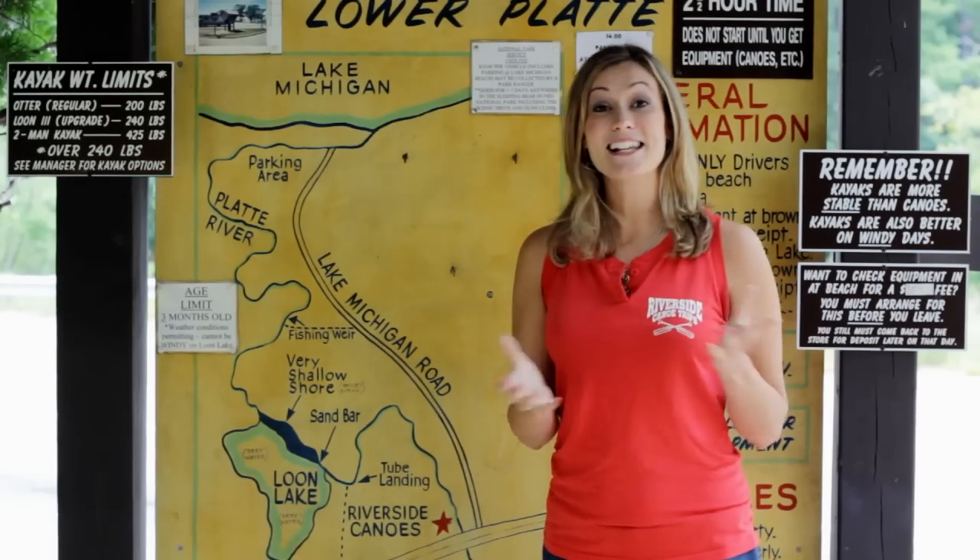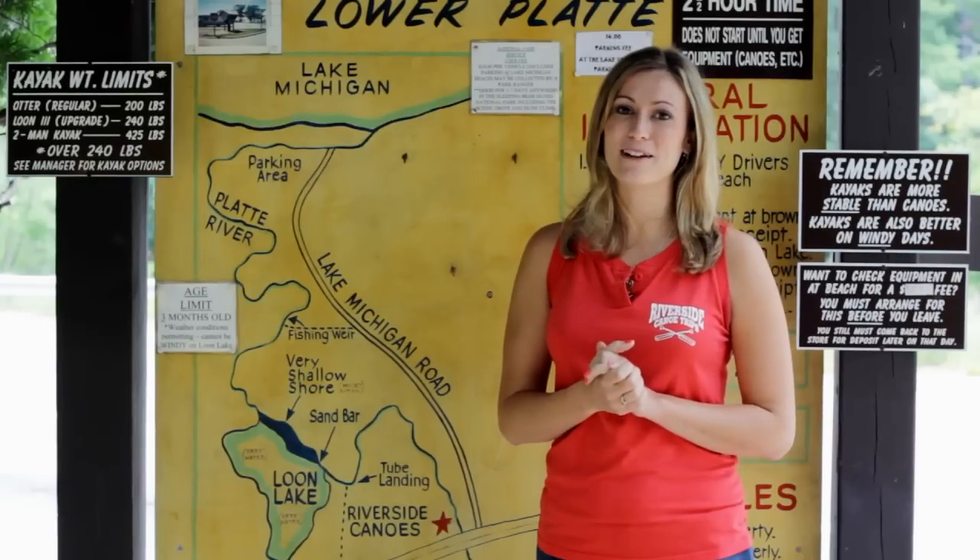Hello and welcome to Riverside Canoe Trips. I see you guys have chosen to take our Lower Platte River canoe and kayak trip.